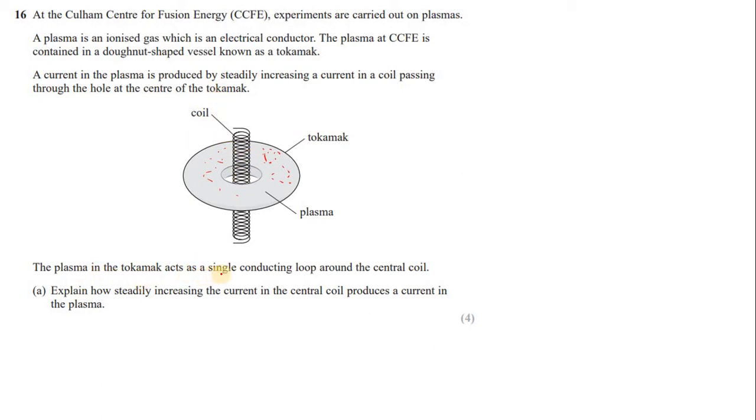The plasma in the tokamak acts as a single conducting loop around the center coil. Explain how steadily increasing the current in the center coil produces a current in the plasma. Basically, the current in this coil is increased steadily from zero to some maximum value, and during this interval an additional current is produced in the plasma.